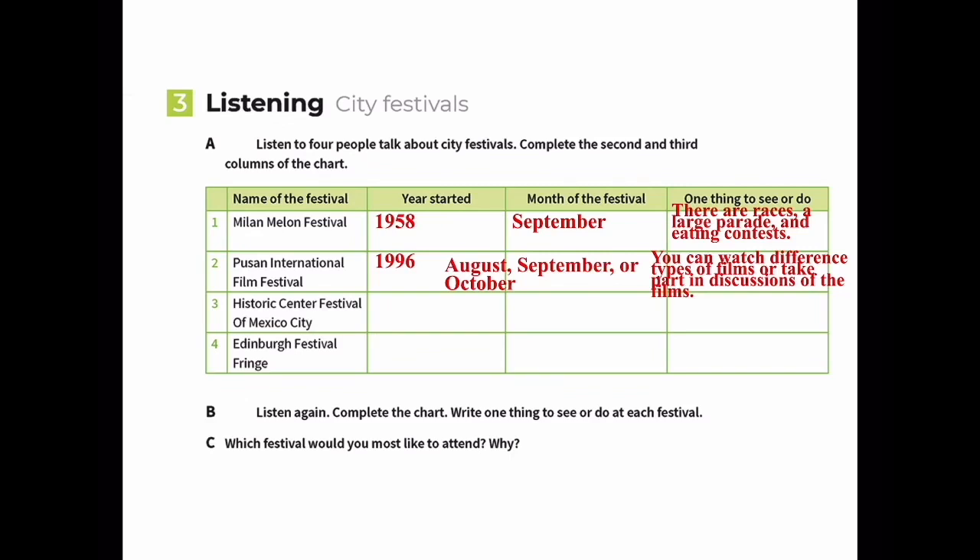For number three, the Historic Center Festival of Mexico City - the name tells you it's in Mexico. It started in 1985 and is held in April. Things to see and do include music, dance, theater, storytelling, art exhibits, museum tours, and games.